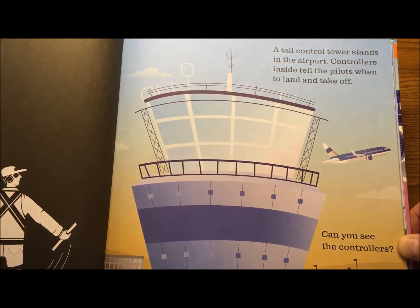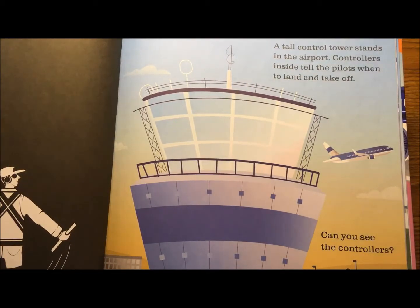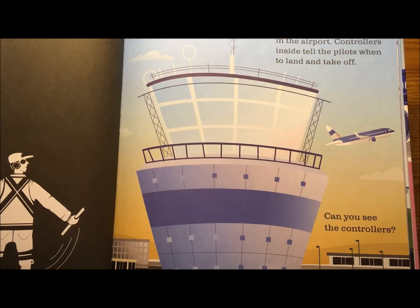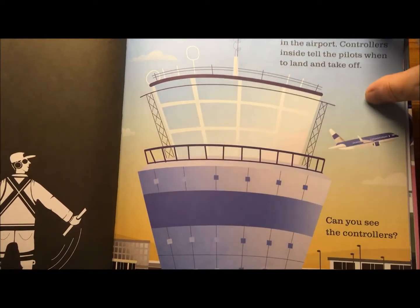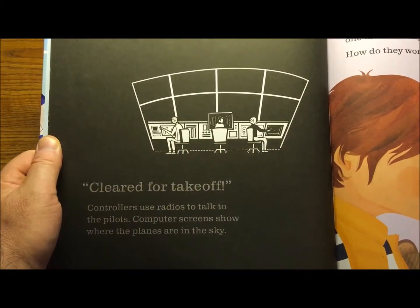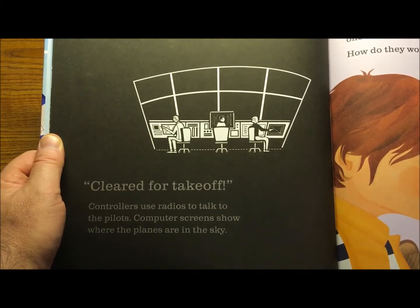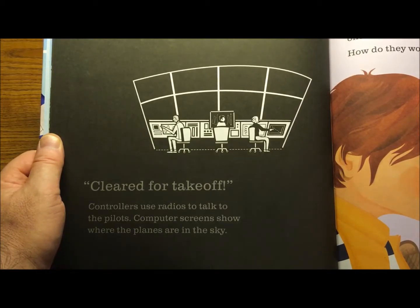A tall control tower stands in the airport. Controllers inside tell the pilots when to land and take off. Can you see the controllers? There they are. Controllers use radios to talk to the pilots. Computer screens show where the planes are in the sky.